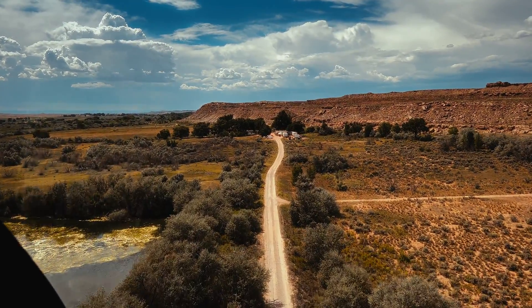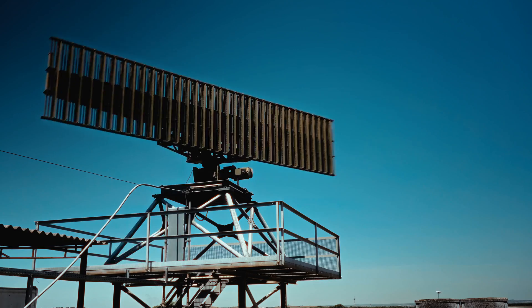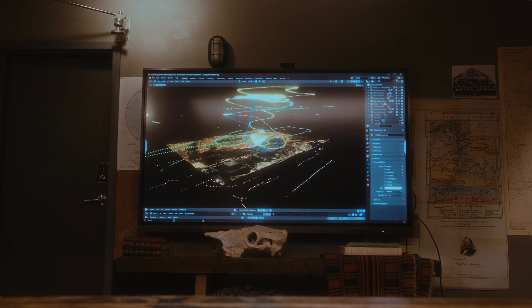Skinwalker Ranch is a 512-acre secure site, the private Area 51, if you will. It's been the site of more scientific research studying the nature of high strangeness of the phenomena than anywhere else on the planet. Everything from UFOs or UAP sightings to other strange phenomena continues on this property, and we finally have the ability to document it and analyze it for the first time in history.